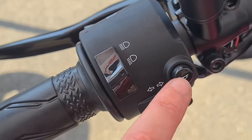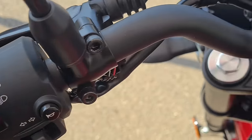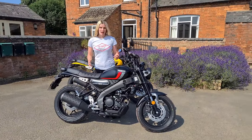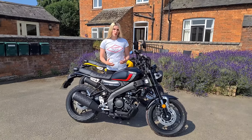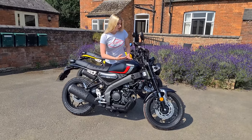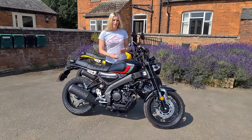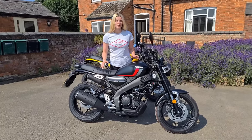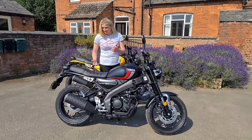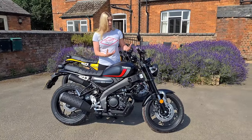Literally just what you need — indicators, horn, main beam, dip beam. My first impressions of the Yamaha XSR 125: it's a really elegant looking 125, it looks really robust. It doesn't look like a flimsy piece of kit — it looks like it's made of quality materials. The upside-down forks you don't really see on Chinese competitors where everything's a bit budget, but you really don't get that feel with this. The seat quality looks amazing — not something you'd think would be on a 125.